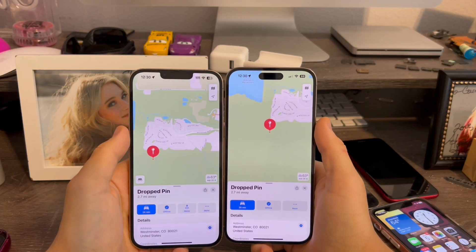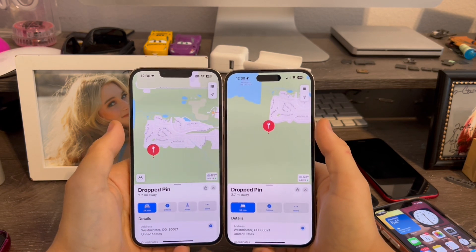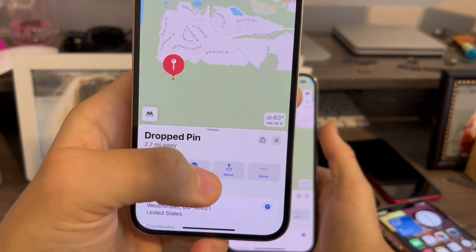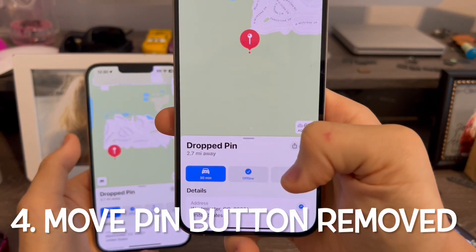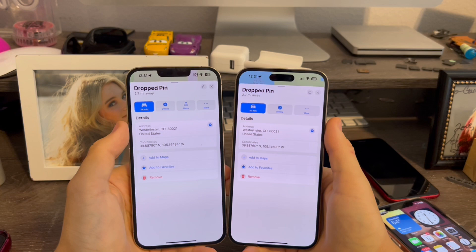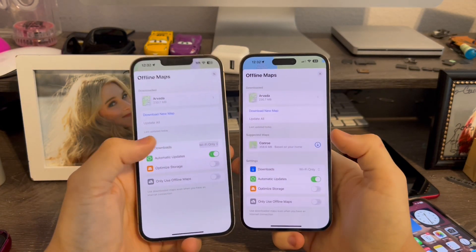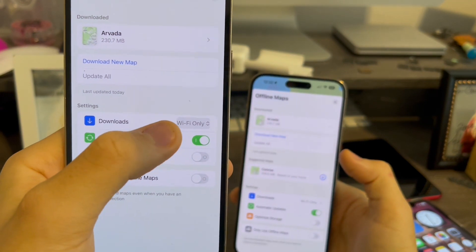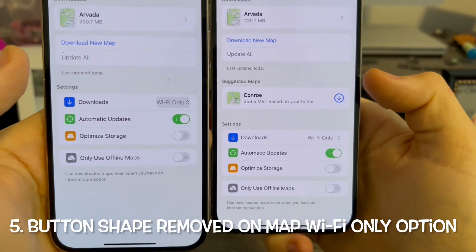In the Maps app — I moved my map away from my current location, so I'm totally fine. In Beta 2, when you dropped a pin, you had a button called Move. On Beta 3, that has been totally removed. Also in the Maps app, when you click Offline, the button shape around the Wi-Fi only toggle has now been removed on Beta 3. It looks much nicer and cleaner now.